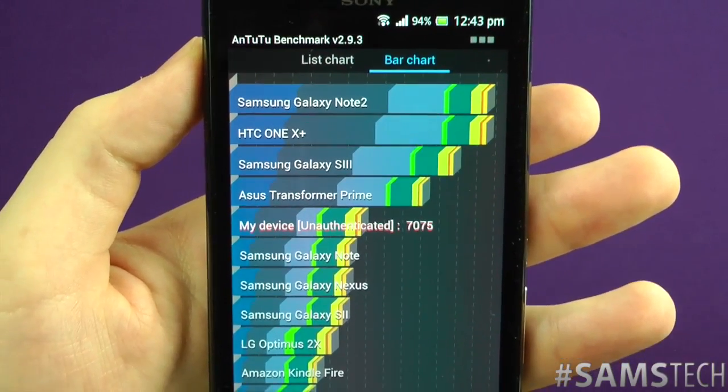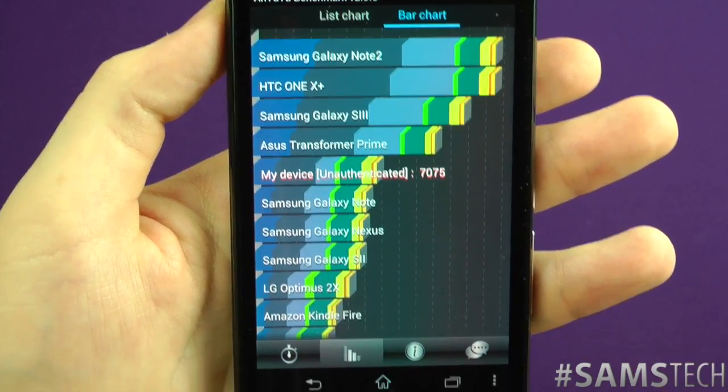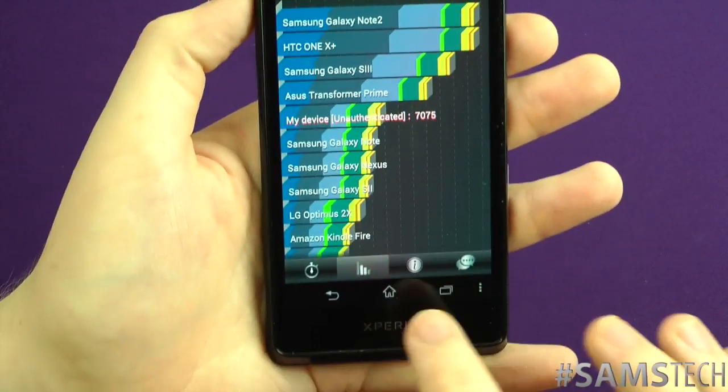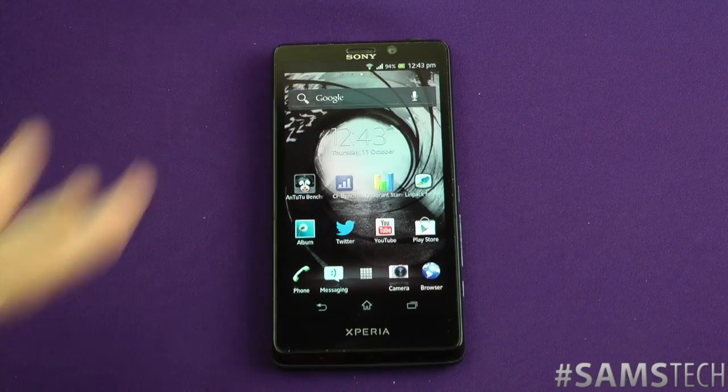To be honest, it seems snappier than the Galaxy Note that I had in the past — a hell of a lot snappier in all honesty. It doesn't seem quite Galaxy S3 level in terms of pure performance, but it's not that far off. Anyway, that is the AnTuTu benchmark and that's it for the benchmarks.